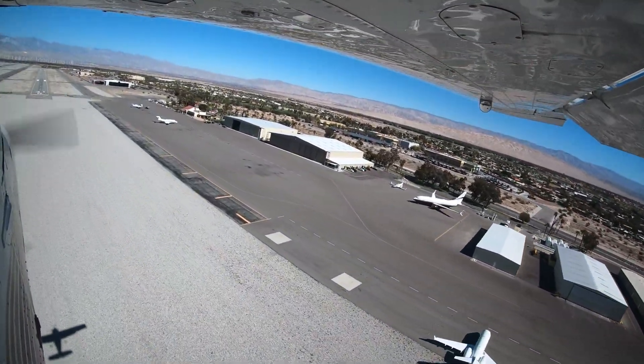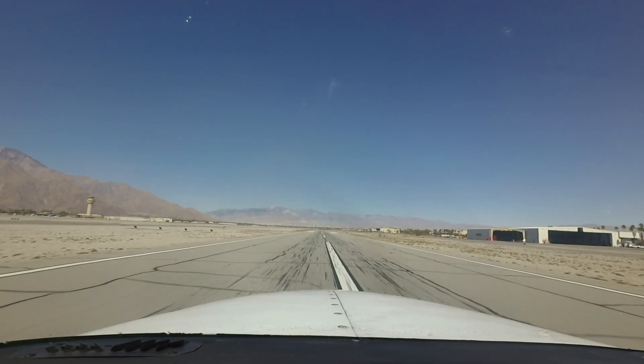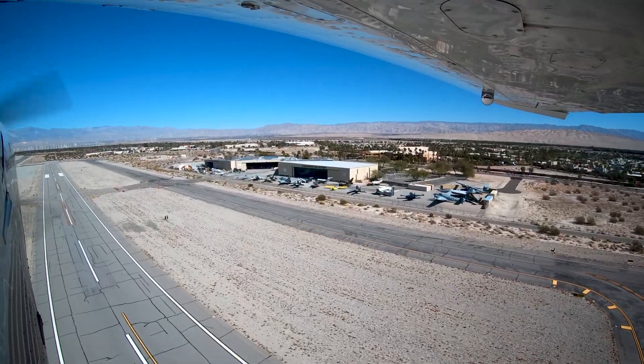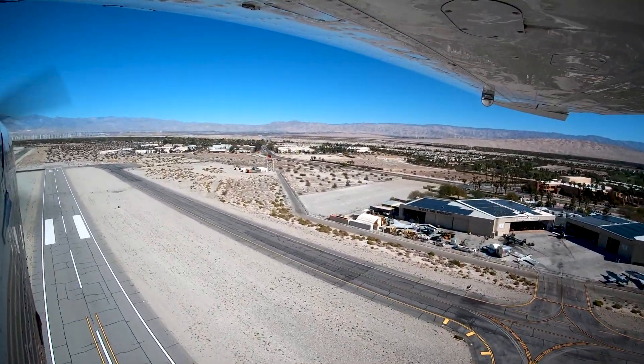Being aware of the configuration and traffic issues at Palm Springs will help pilots make better decisions and, along with the ATC tower, keep the operation safe and efficient. We hope this short video helps you prepare for your trip to Palm Springs International Airport. It's always better to know before you go.